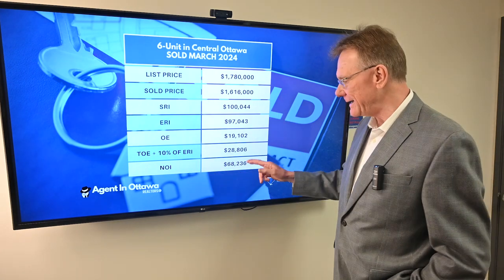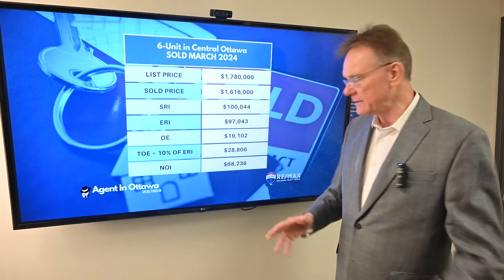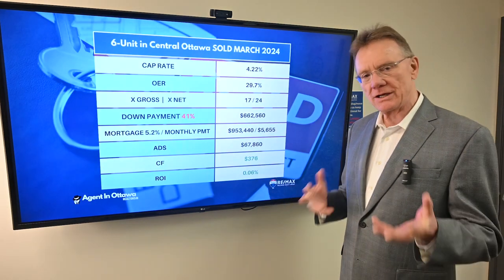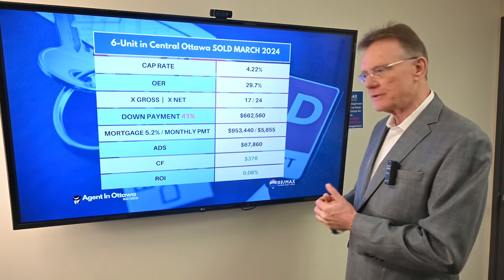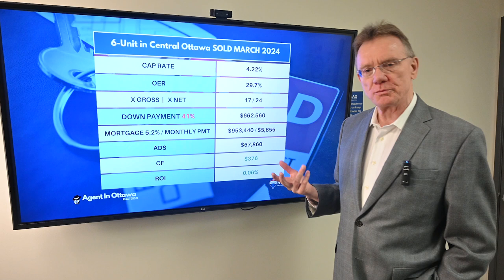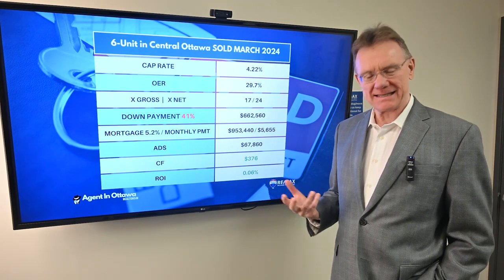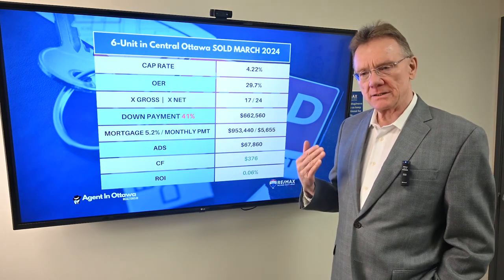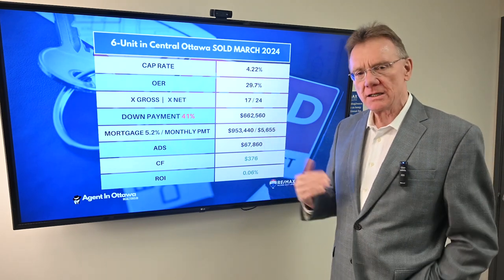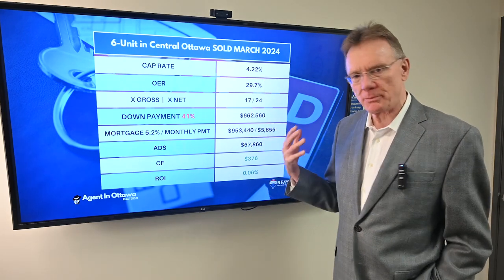So the net operating income on the building is $68,000. We can now calculate the capitalization rate once we have the NOI. The cap rate on this is 4.2%, and it's nice to see this because we've been seeing low caps — meaning high prices — caps of 2.2 to 3.2 kind of thing. So this is interesting.